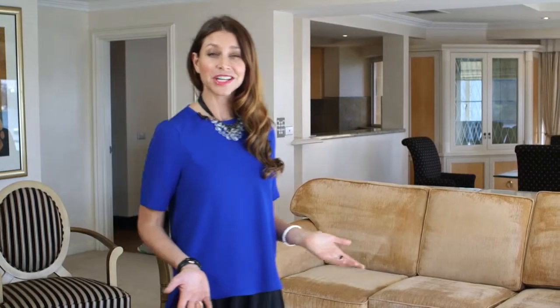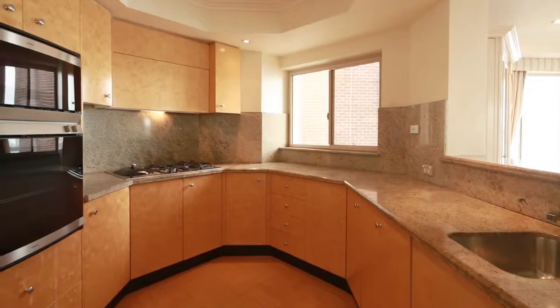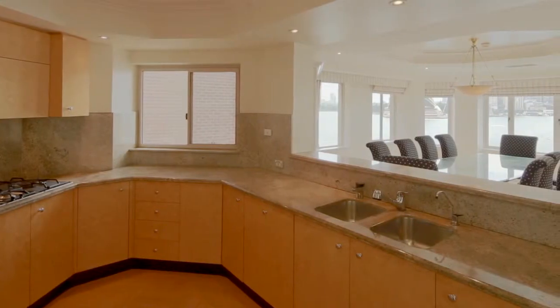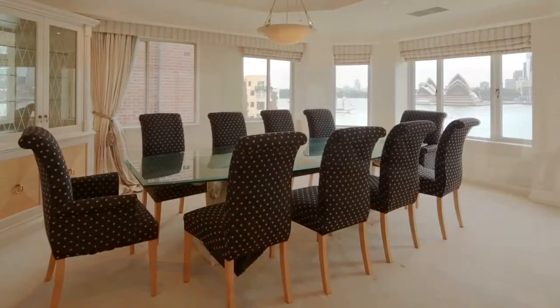Built-in robes feature in all the bedrooms, with the master walk-in robe being the gateway to the spa ensuite. The gourmet kitchen is equipped with Gaggenau appliances, meaning entertaining here with the harbour at the head of the table is sure to impress.